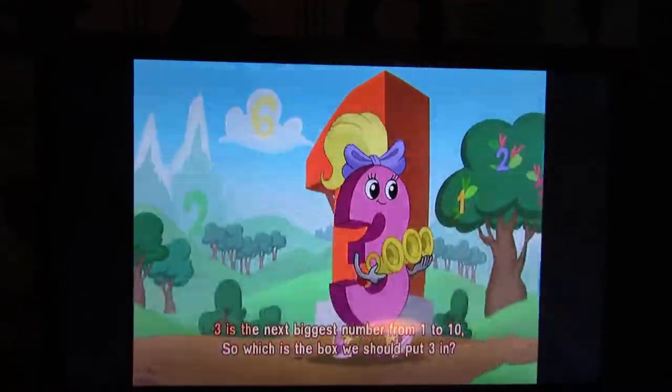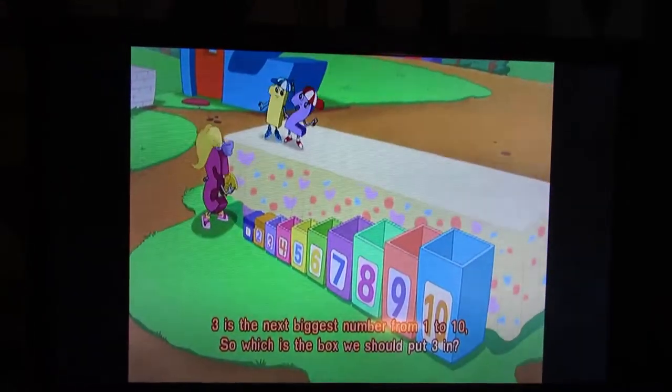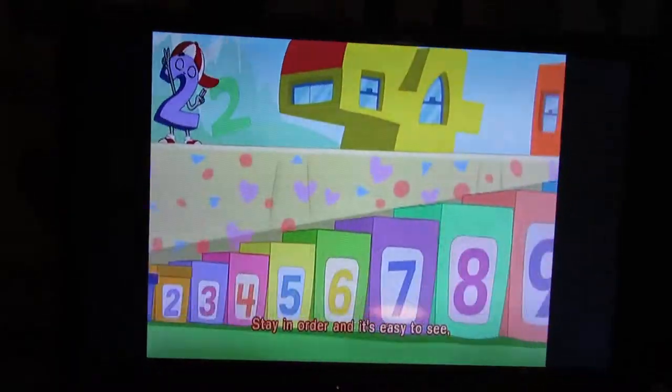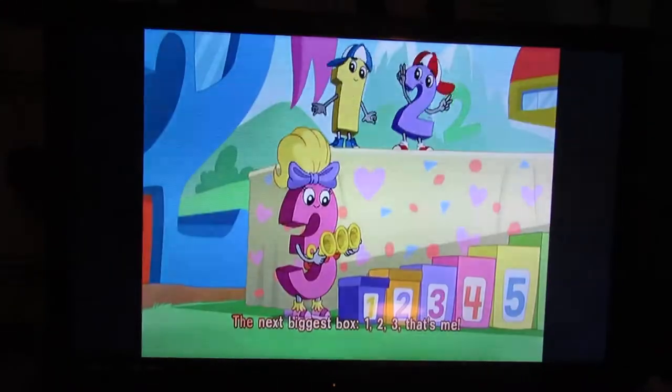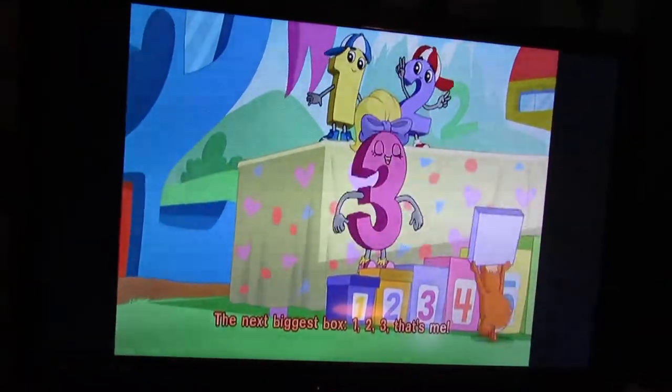Three is the next biggest number from one to ten. So which is the box we should put three in? Stay in order and it's easy to see. The next biggest box. One, two, three — that's me!